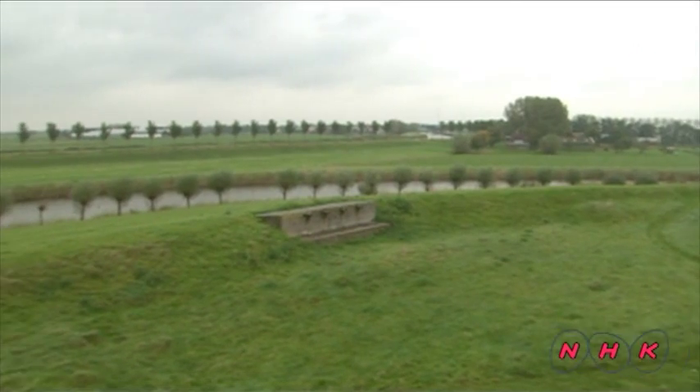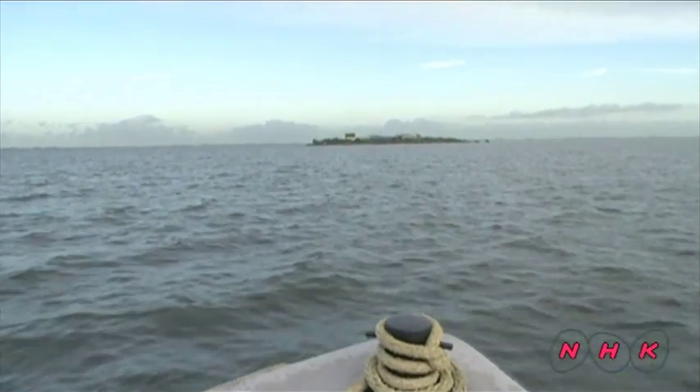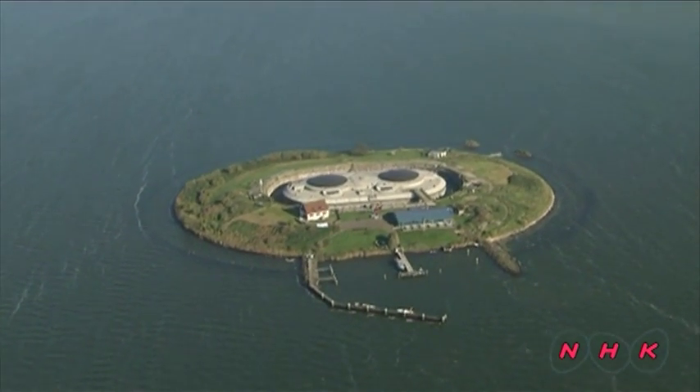To prevent attack from the sea, the Netherlands even built a floating fort. This is Fort Pampas, an artificial island fort which took 7 years to build.